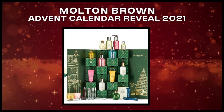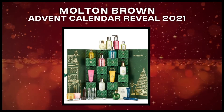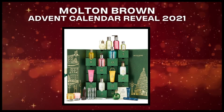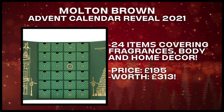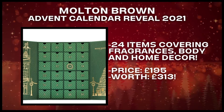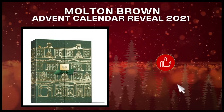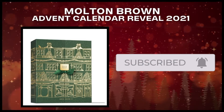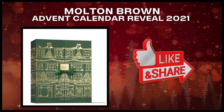Hi guys, welcome back to another advent calendar reveal video. Today we're going to have a closer look at the Molton Brown advent calendar. This advent calendar is priced at 195 pounds, contains 24 products, and will be available not only in the UK but also in the United States. Before we move on, if you are trying to find the best advent calendar for your needs, please consider subscribing and click the notification bell to be informed whenever a new reveal is uploaded. So let's start.